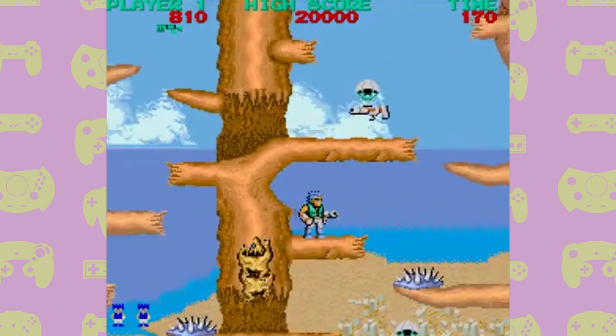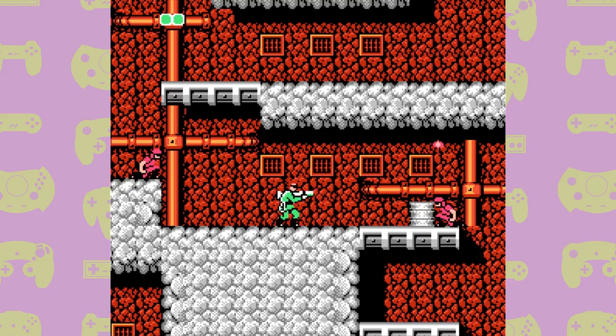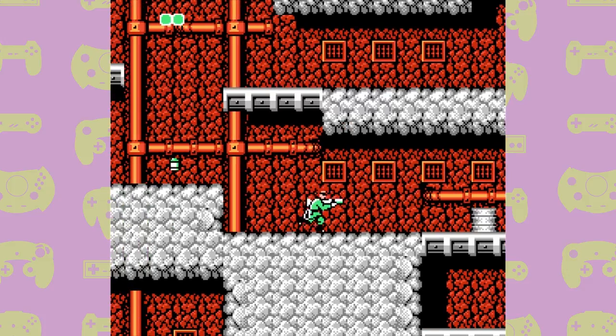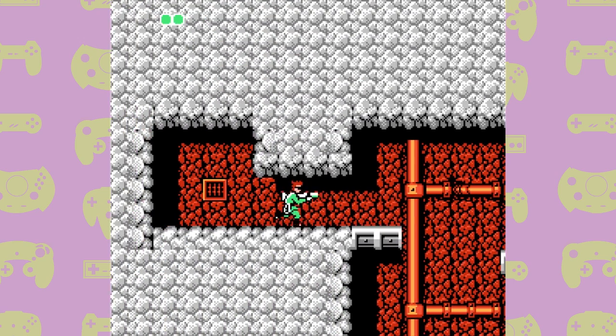Bionic Commando was based on an arcade game of the same name, which was released in 1987 for America and Japan, but it was never released in Europe. The NES version isn't just a port of the arcade game though, and the two versions have very little in common. Really the only thing that's the same is that they both feature a guy running around with a bionic arm. Beyond that, the story is different, the levels are different, the music is different, and practically everything else is different. They just share a name and a premise.